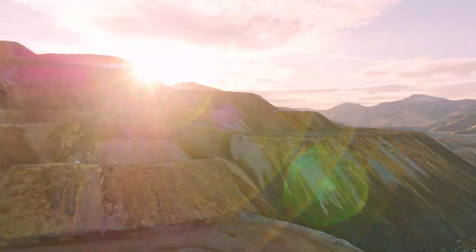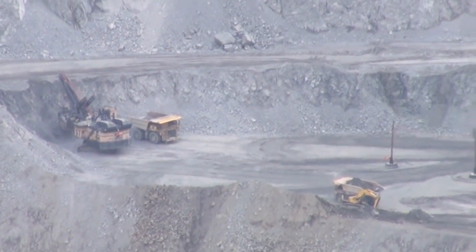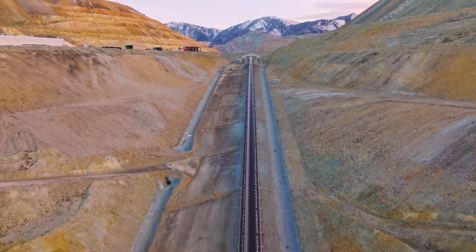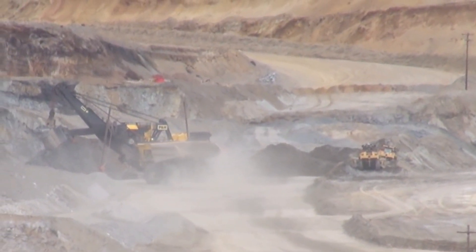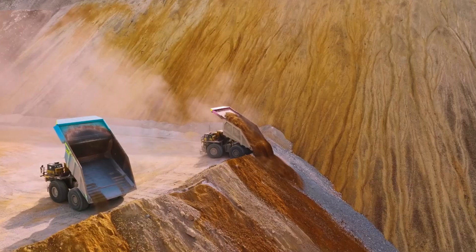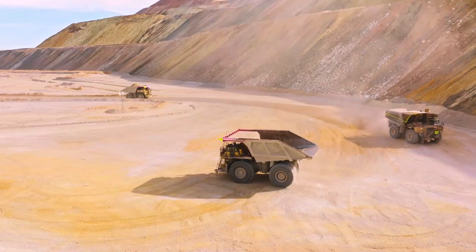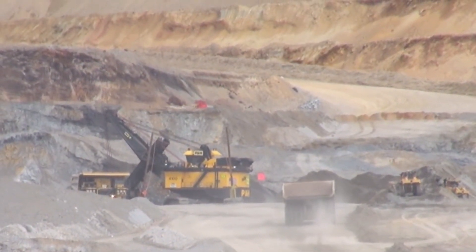Bingham Canyon is primarily an open-pit mine, involving large open pits to access ore deposits below the surface. Technological advancements include the first use of large-scale electric shovels in 1926 and haul trucks in 1937, revolutionizing material movement within the mine. Over the years, it has produced over 20 million tons of copper — more than any other mine in the world. Significant amounts of gold, silver, and molybdenum are also produced, cementing its status as a cornerstone of global mining. The mine also provides geologists with a detailed cross-section of the Earth's crust and invaluable insights into geological strata and ore deposit formations.